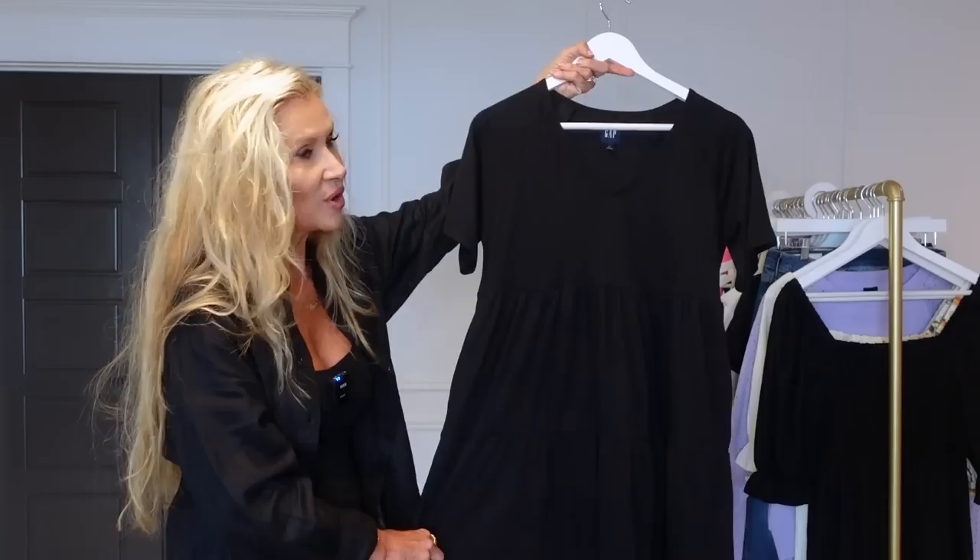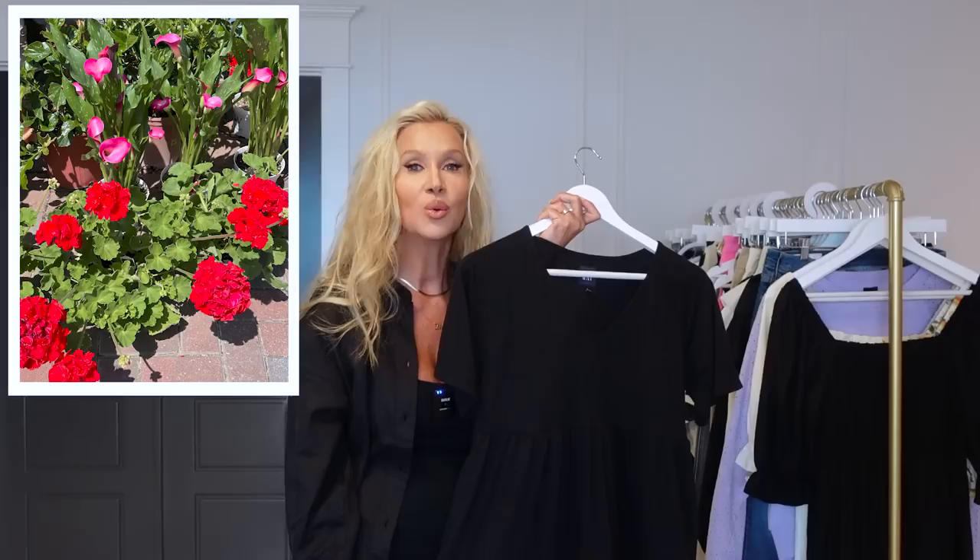I just got this out of the dryer — I've already worn it three times. I wore it the other day looking for flowers for my front porch. I went to four different places and came home with not one plant or flower. I had this on with my flip-flops — it's just a perfect outfit for getting in and out of the car.